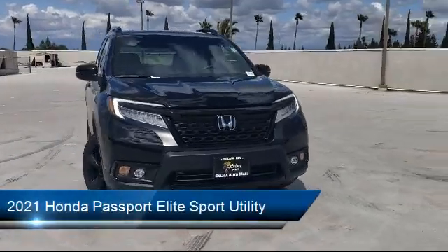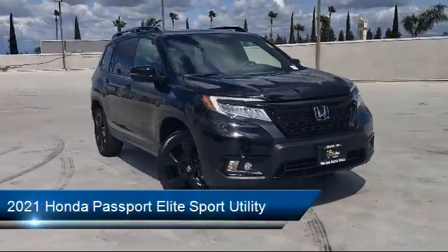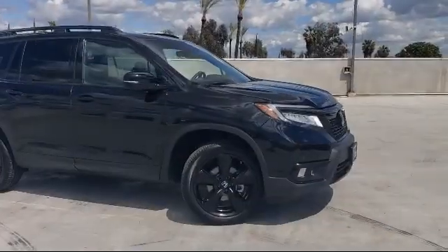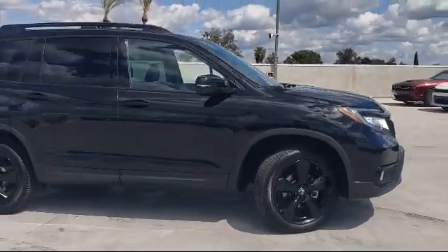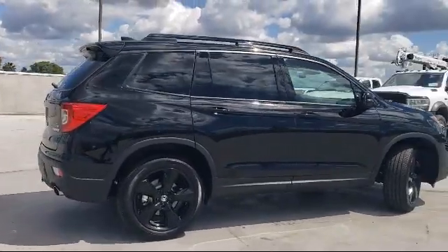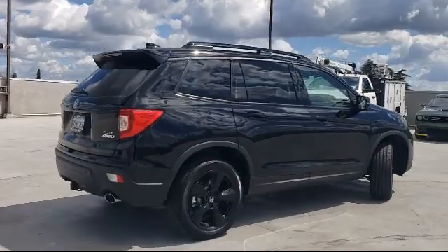It comes equipped with Apple CarPlay and Android Auto, ventilated front seats, rear view camera, roof rack, heated front seats, rain-sensitive windshield wipers, keyless entry, and has less than 10,000 miles on the odometer.